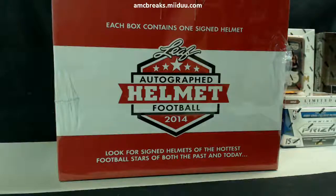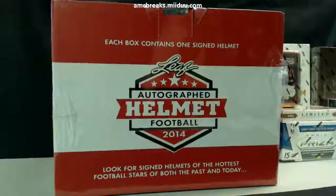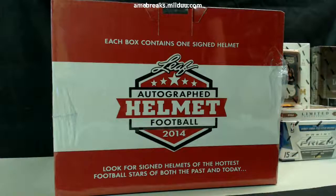What's up YouTube, this is a box break of 2014 Leaf autographed helmet — it's a full-size helmet. This is for Stoner's Break. As soon as he says he's good to go we will bust this open and see what he's got, just waiting on him to give me the go-ahead.